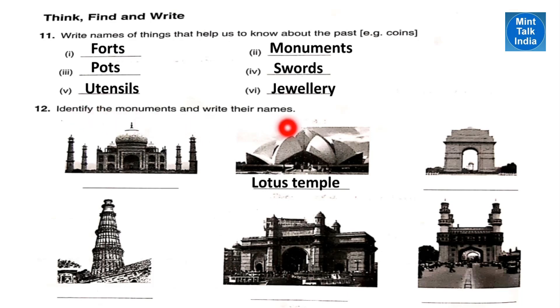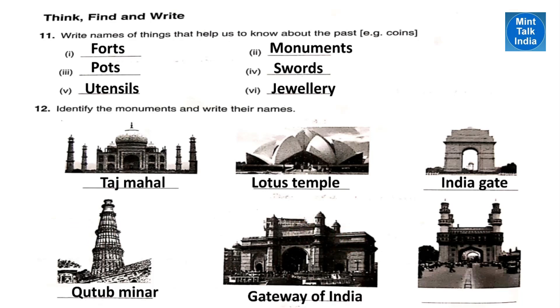Identify the monuments and write their names. This is the famous Lotus Temple in Delhi. This one is the famous monument Taj Mahal in Agra. This is India Gate, also in Delhi. One more in Delhi — you will find Qutub Minar. This is a famous monument in Mumbai called Gateway of India. And the last one is also in Hyderabad and it is called Char Minar.